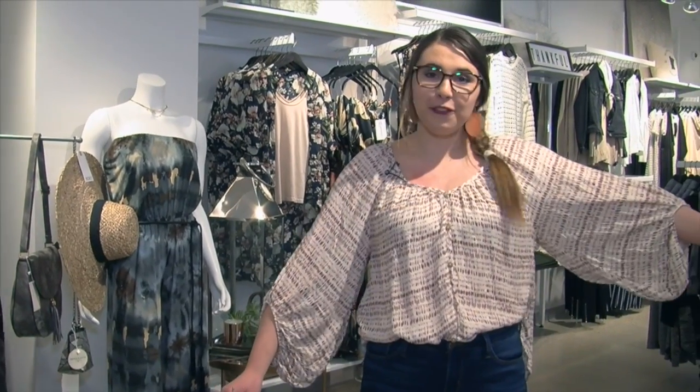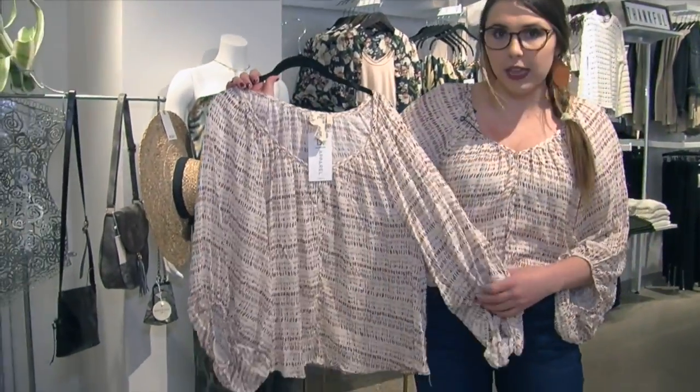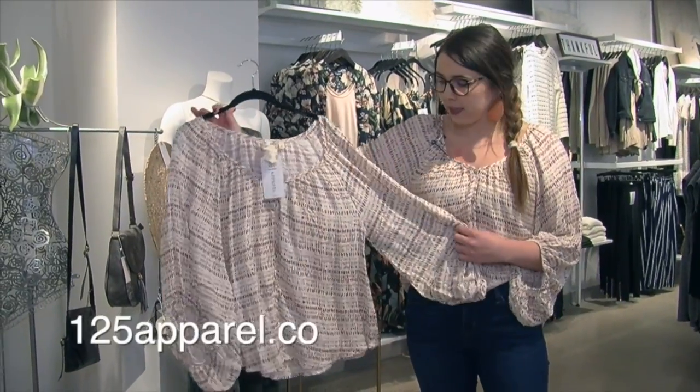I'm going to start out with what I'm wearing, which is this really fun printed top with the button detail and these really fun flowy sleeves. I styled this tucked in and it's still long and flowy in the back, but if you're not into the French tuck or maybe haven't tried it before, you can also wear this top just nice and flowy, which is really flattering too.